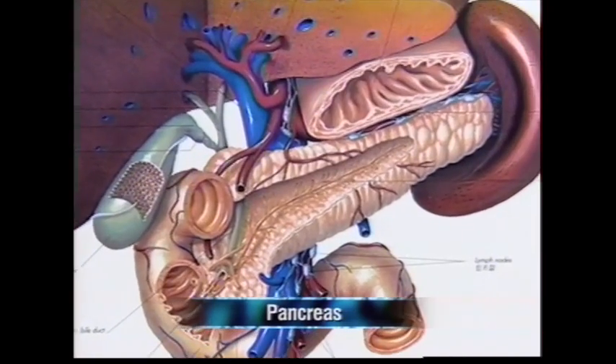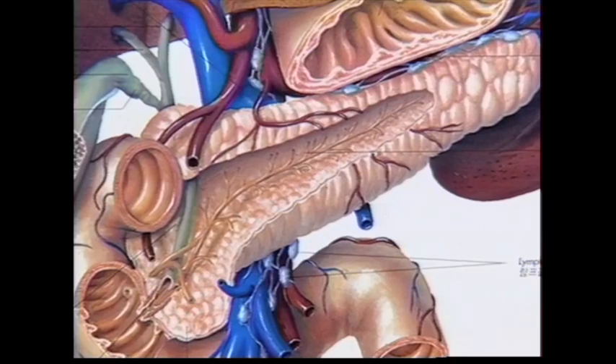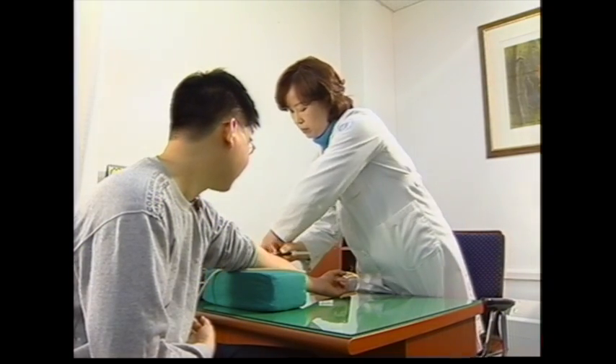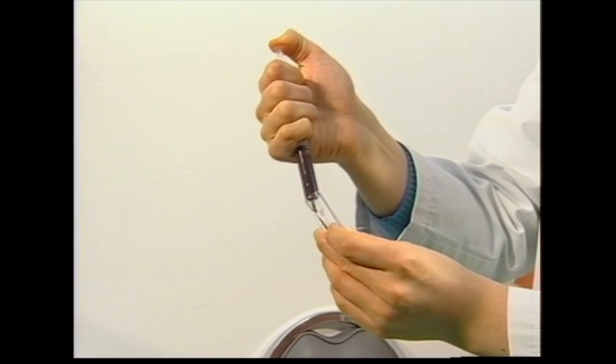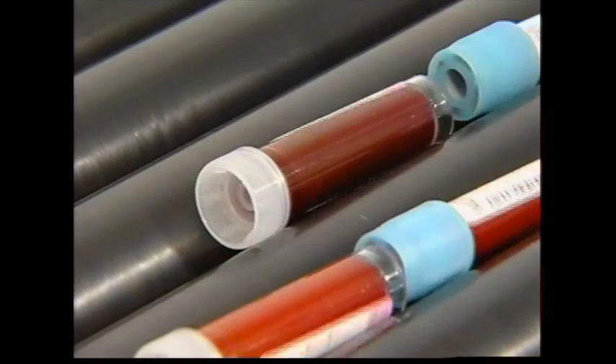Diabetes involves a high sugar level and serious side effects over long periods of time, caused by not having enough insulin secreted from the pancreas or having deficient insulin. Diabetics require long-term treatment because the body is in danger not only from the high sugar level itself, but also from side effects to major organs.